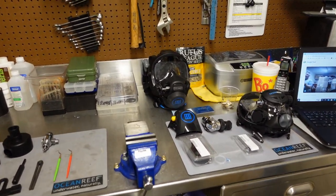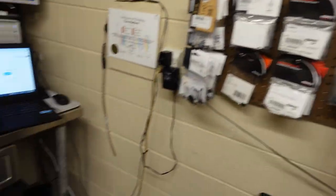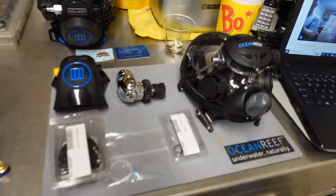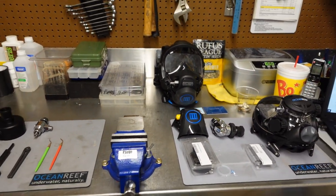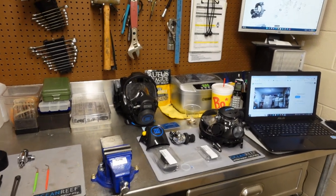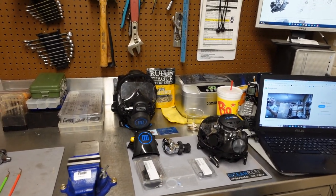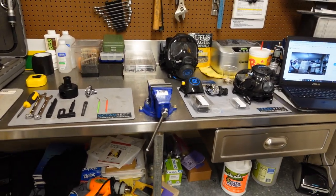I'm a certified technician for multiple manufacturers such as Mares, and of course I'm a certified technician for Ocean Reef, among others. But even as a certified technician, that does not mean I can work on equipment forever. I have to continue my education and constantly do recertifications for both Mares, Ocean Reef, and the other manufacturers that I can service.